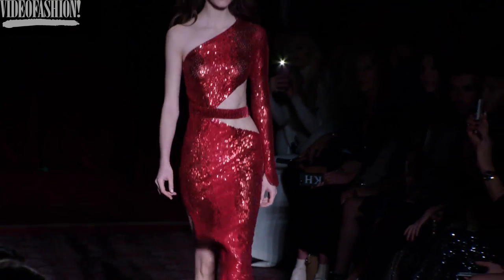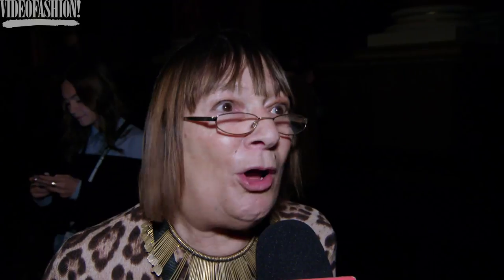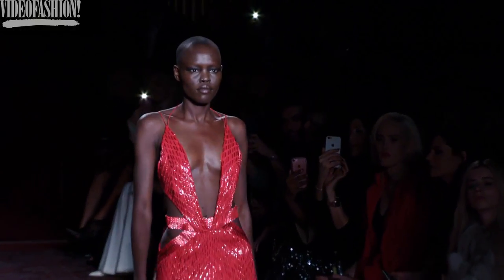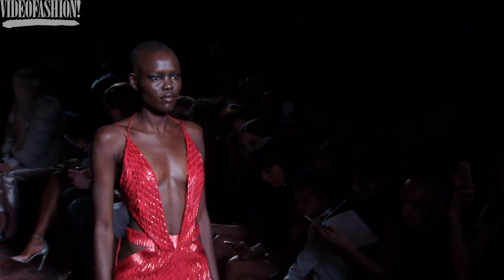He loves women and he wants women to look super sexy and fabulous. He really should be doing this show in Hollywood — L.A. — in some massive ballroom or on the beach, because he's very American in his approach. Very Hollywood.